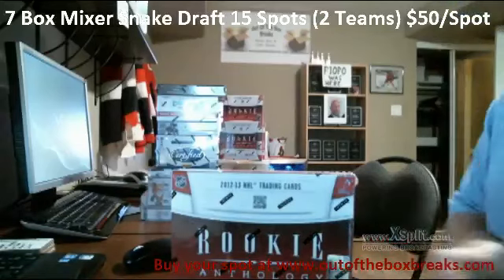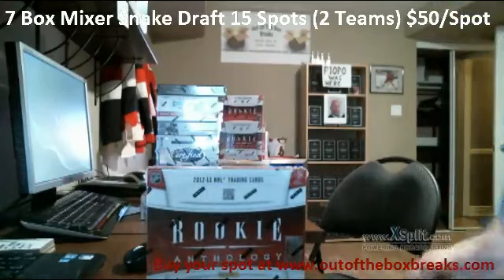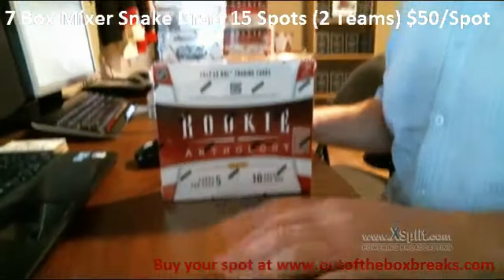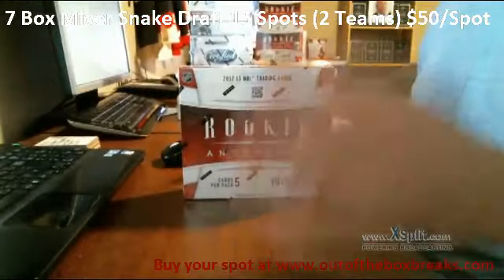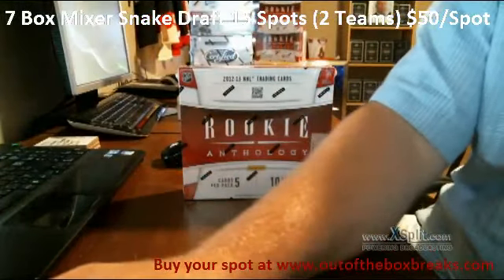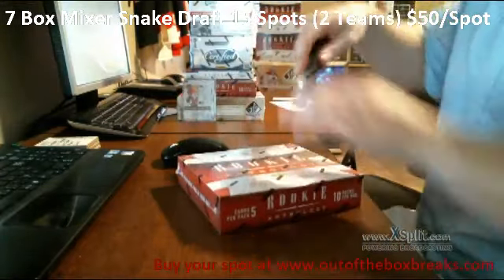Good luck everyone. We are doing a box of 2012-13 Rookie Anthology Snake Style Draft Hit. So first we will be opening the box, and then we'll be doing the randomizer, and then we'll be picking our teams. Good luck everybody. Here we go.